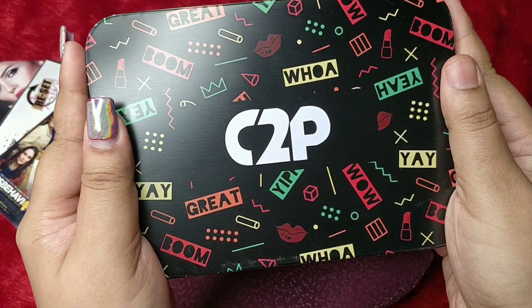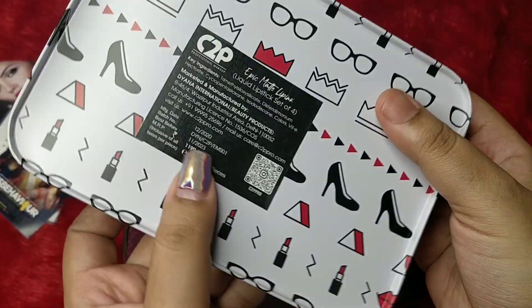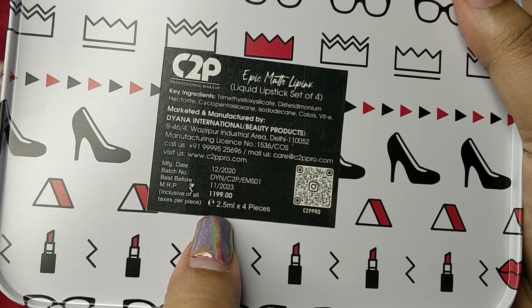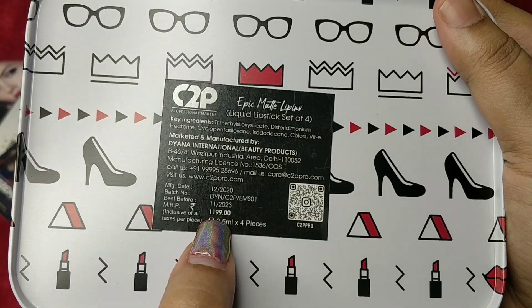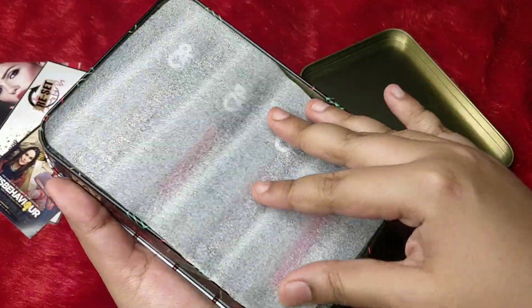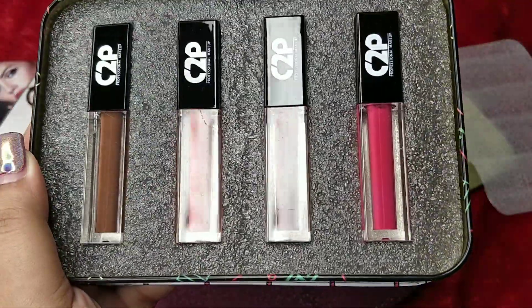The star product is this set of four mini liquid lipsticks — they call it Lip Ink — by the brand C2P. I absolutely adore the box. You're getting 2.5 ml each and the key ingredients are mentioned. It's a newly manufactured product and the price is 1,199 rupees. It's an absolutely stunning box, something I see myself using as a prop.